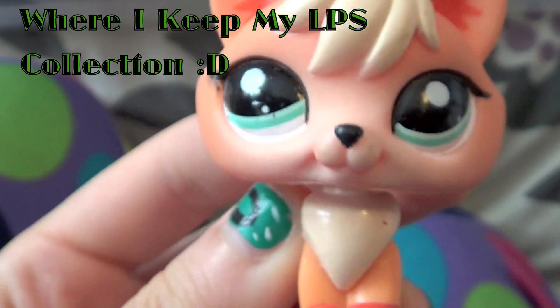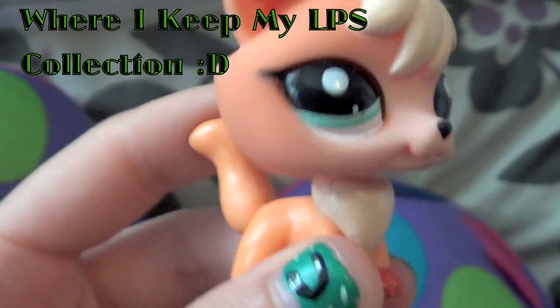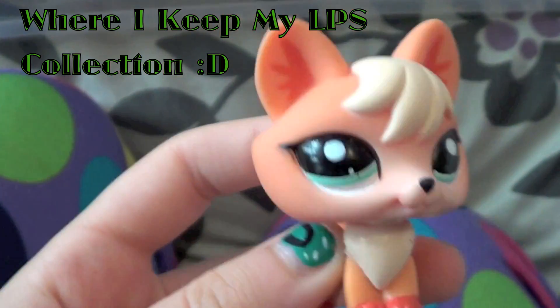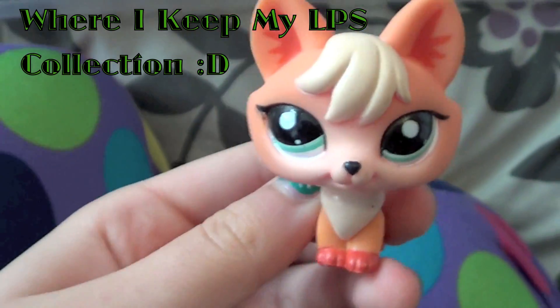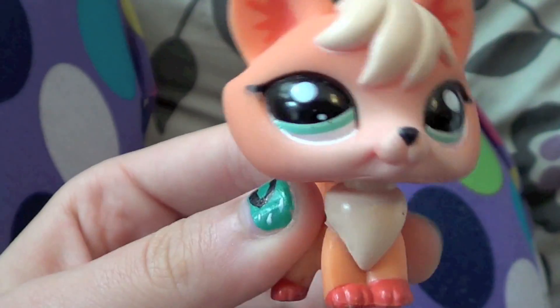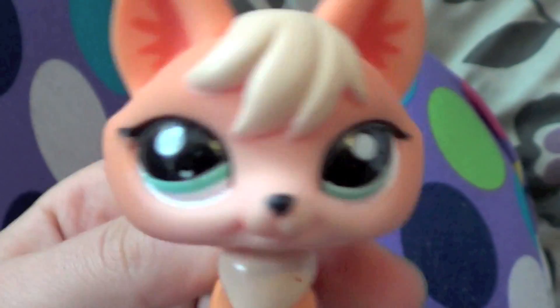Hello, it's Mei here, and I just wanted to make a quick video and show you where I keep all my LPS — my LPS collection. Me and my sister have separate collections. It would have been cooler if we could share the collection, but whatever, that's fine. But this is my collection, so I'll show you where I keep all of them.